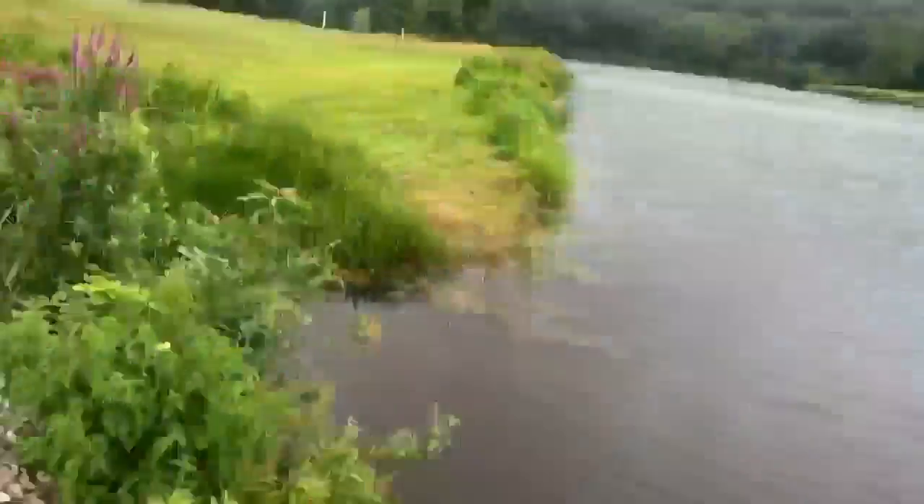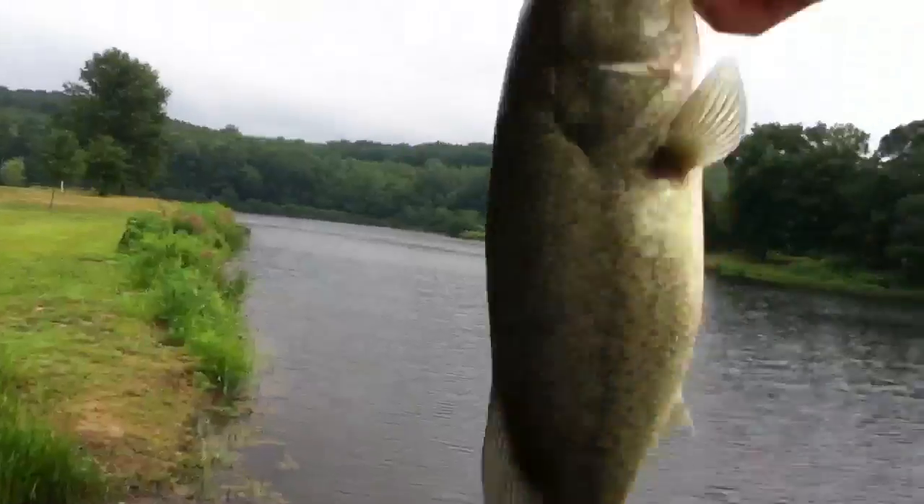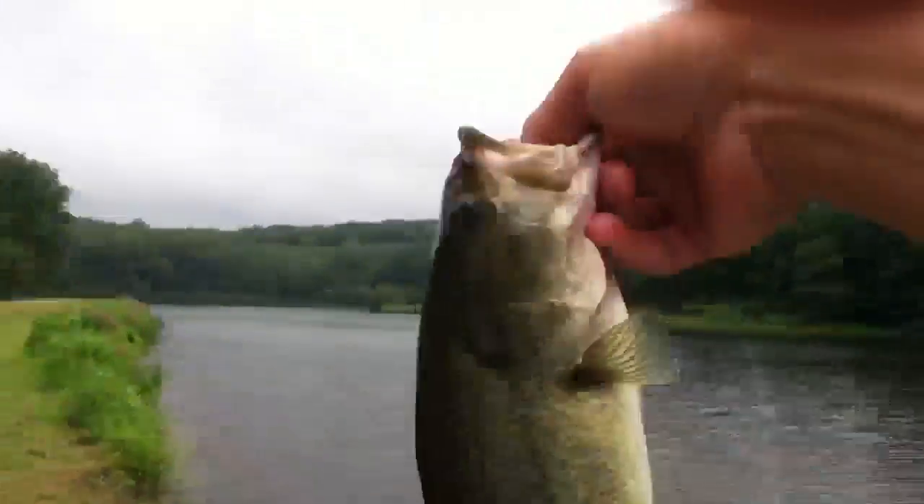We got another bass — a nice pounder, about a pound and a half. He's gone. Back to you with some more.